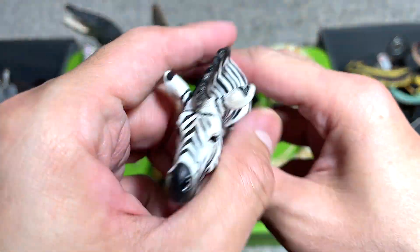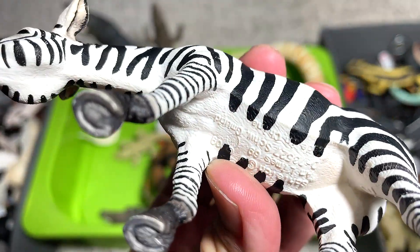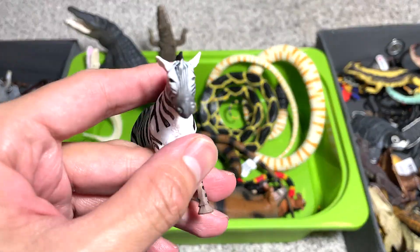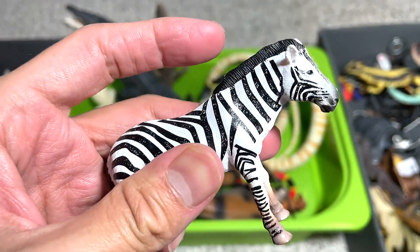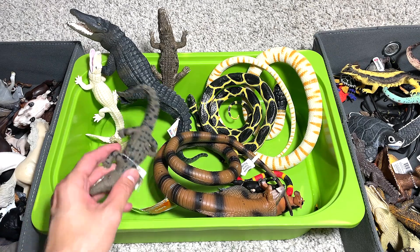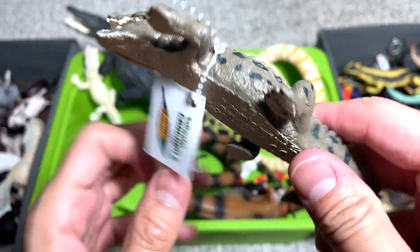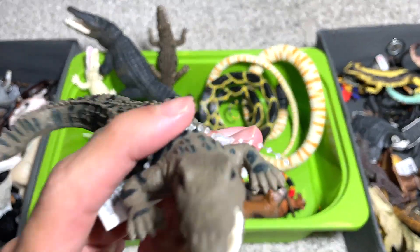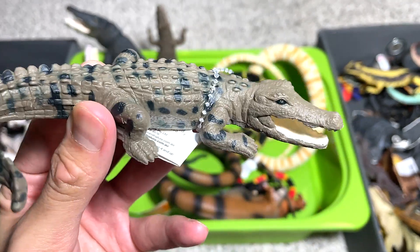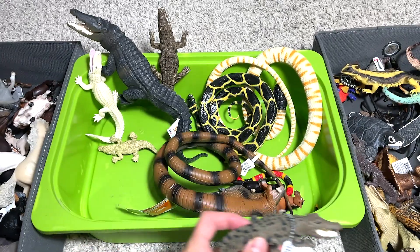Another zebra - this zebra is definitely our best-looking zebra figure. It's a very old figure from Schleich, I think. Another zebra right here - this is from PNSO, who actually has a set of African animals. This is a saltwater crocodile. If I'm not wrong, this animal has the largest bite force on Earth - even stronger than a lion, even stronger than a bear.